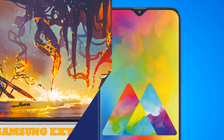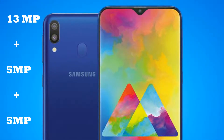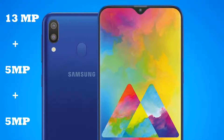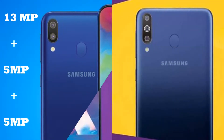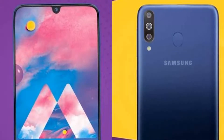In terms of optics, the phone sports a triple primary camera having 13MP, 5MP, and 5MP lenses. These three lenses can capture a picture with every detail in any environment. The front lens of 16MP can click awesome selfies that users would love to share.